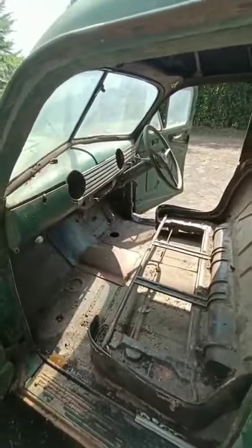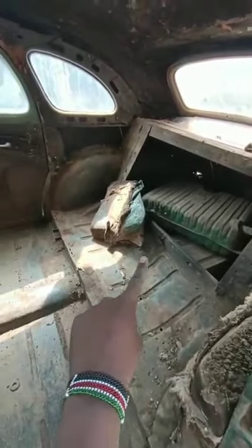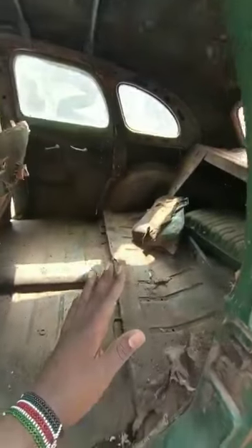This is the rear of the car. As you can see, that's the petrol tank — you can see here in the back where I'm pointing. That's also been cleaned. It's a bench-style seat that sits three people, and the rear also sits three people as well.